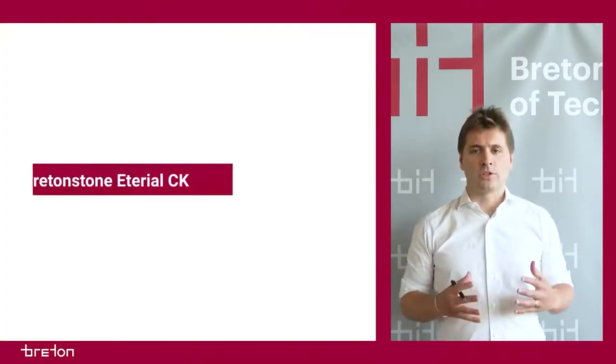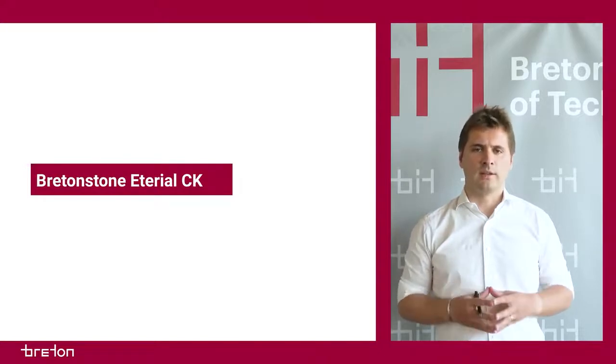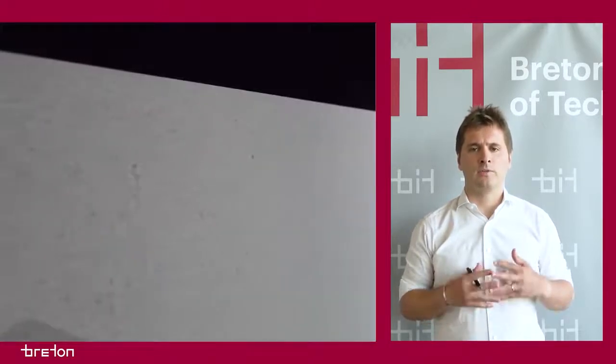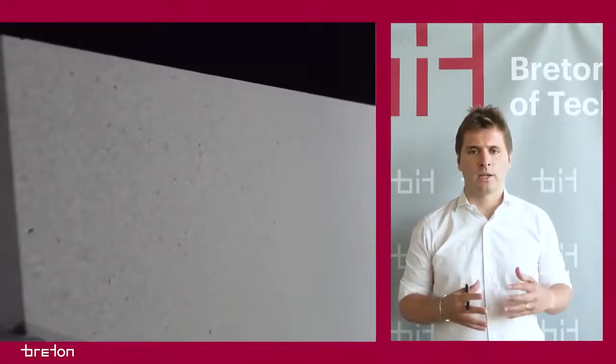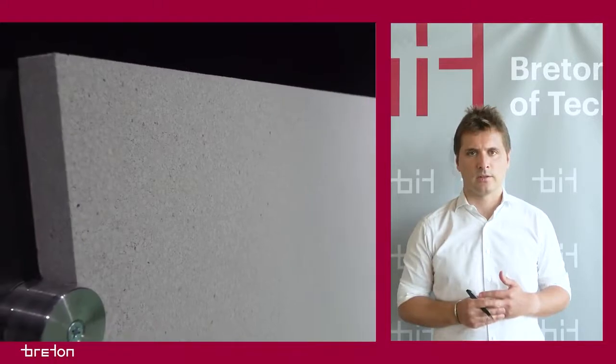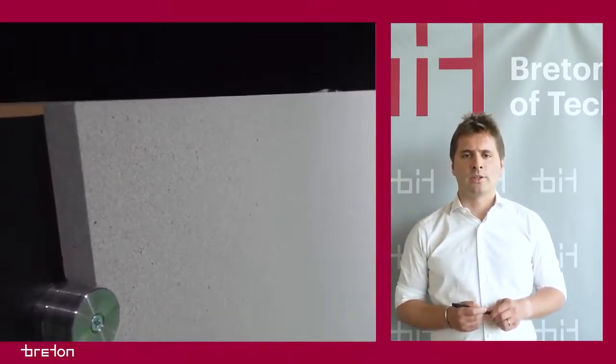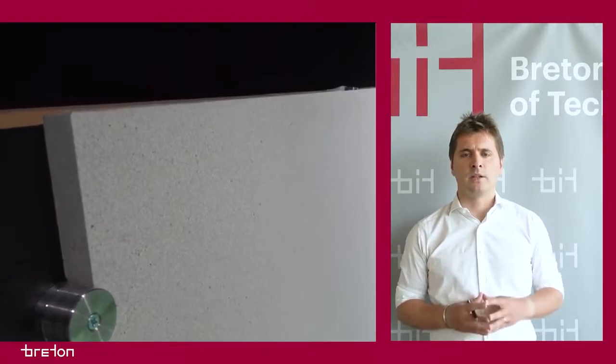In addition to research in the field of engineered stone and electrochemical devices, the Breton Institute of Technology also conducts research into the development of ceramic technologies and innovative materials. New materials are created thanks to the know-how of experienced chemists and material technicians.